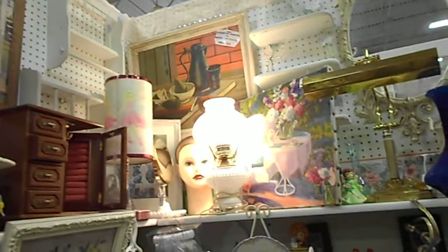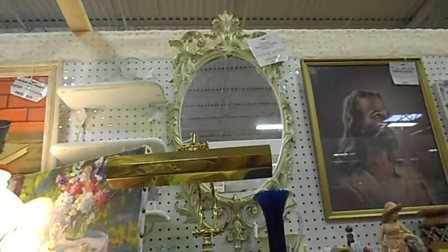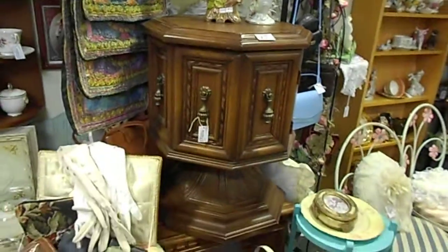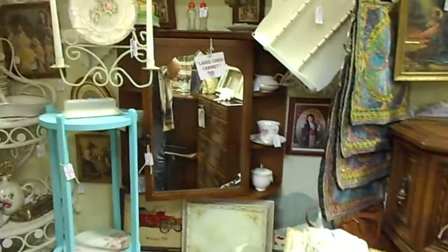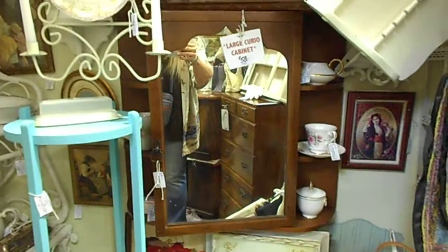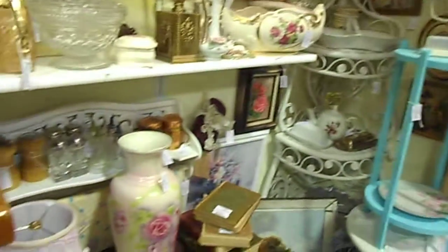More oil paintings — I really like this one. We have some really nice things here. We have this beautiful side table that opens up and has storage. And a gorgeous curio cabinet, quite large.